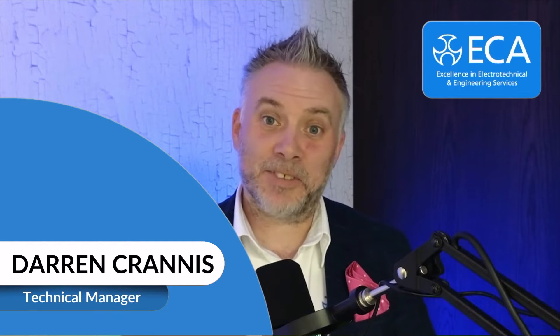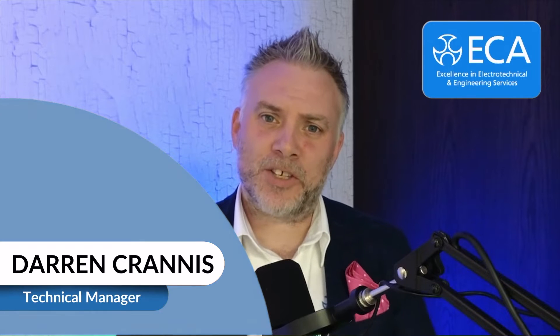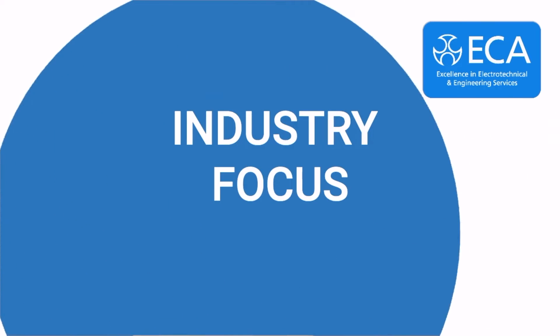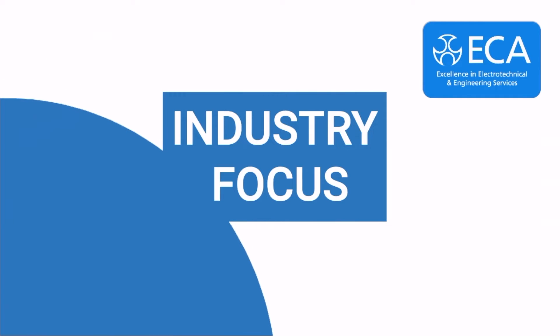Hi, my name's Darren Crannis, and I'm a technical manager here at the ECA. One of our most common questions to our helpline is: when do we need to notify the DNO — the local network operator? Welcome to Industry Focus, the latest updates from your ECA experts addressing key member concerns and industry issues.